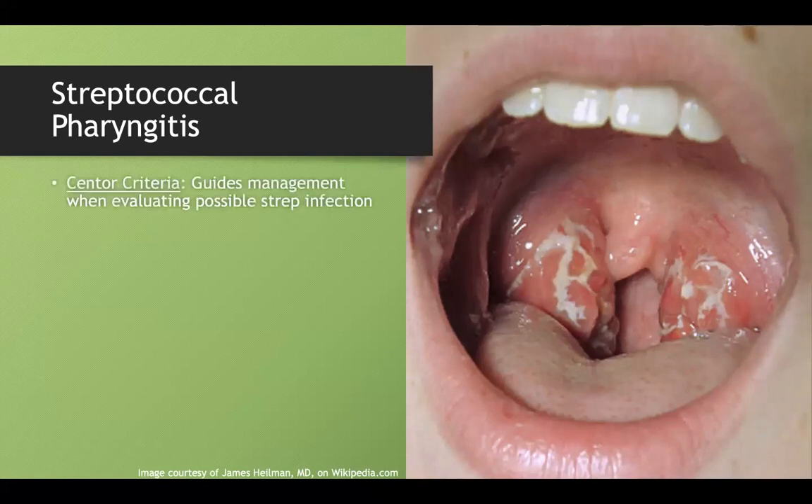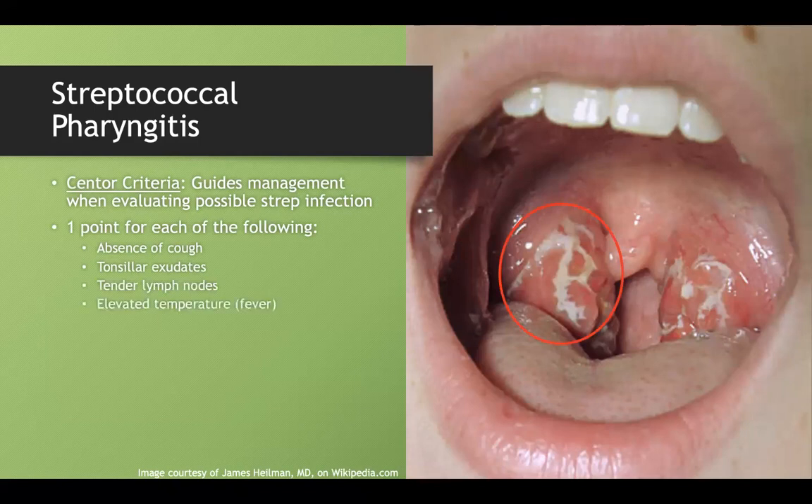The Centor criteria gives you one point for each of the following: absence of cough (strep doesn't cause a cough), tonsillar exudates, tender lymphadenopathy, and elevated temperature. For age: if you're under 15, you get a point because strep is so common in young kids; if you're over 44, you deduct a point because strep risk is so low.